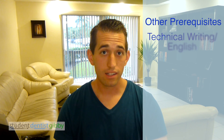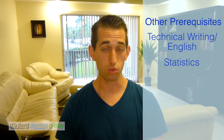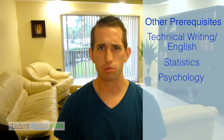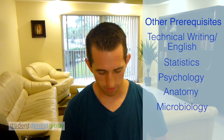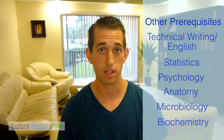Other required courses are Technical Writing and Statistics — Statistics became a required course for a lot of schools this last year. Psychology is another one that's required for a lot. Many require Anatomy as well as Microbiology. A lot of schools are also looking into Biochemistry as well, so make sure you take Biochem.